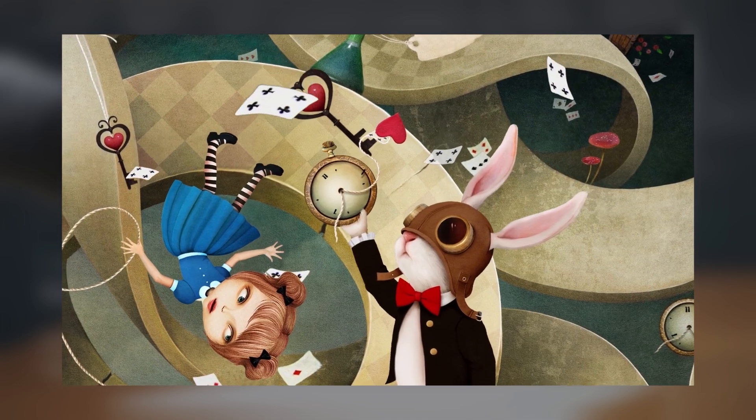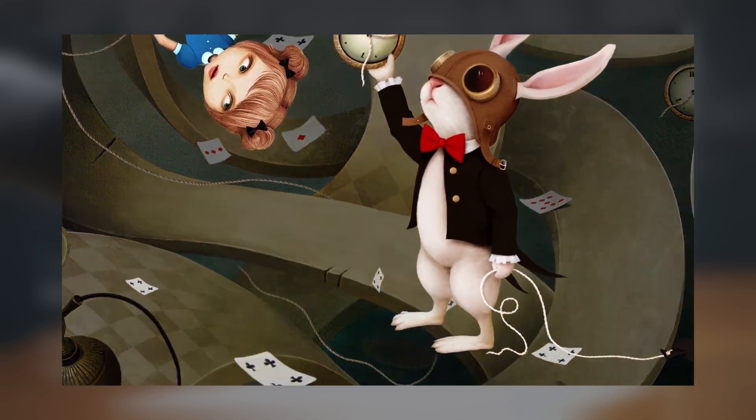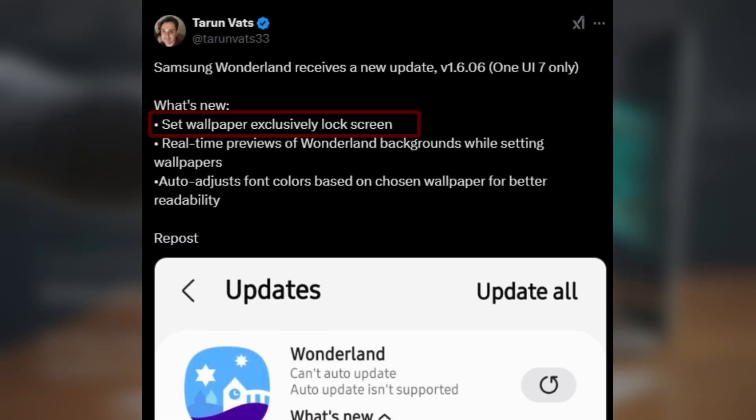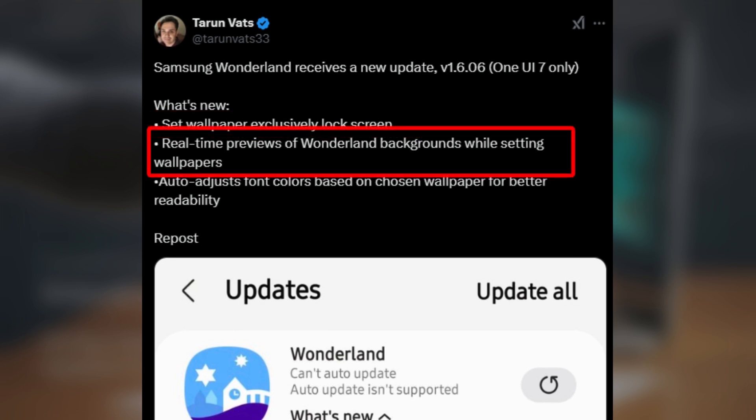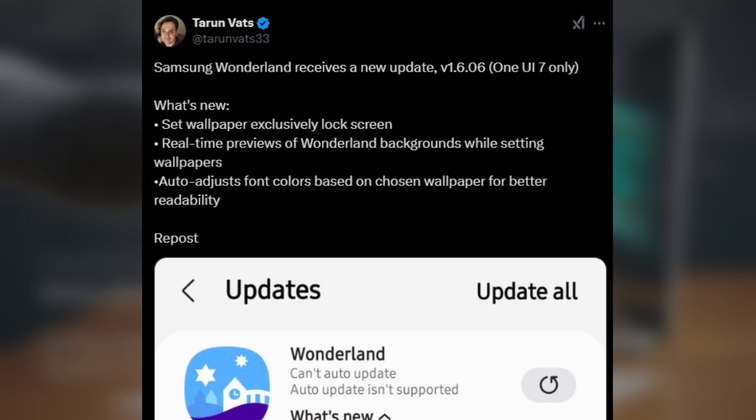So what's new in the Wonderland v1.606 update for One UI 7.0? Here's what's changed. You can now set wallpapers exclusively on the lock screen, so you have more control over your device's look. Real-time previews let you see your background changes before applying them — no more guessing how it'll look. Auto font adjustments have been added, which adapt based on the colors of your wallpaper for better readability.